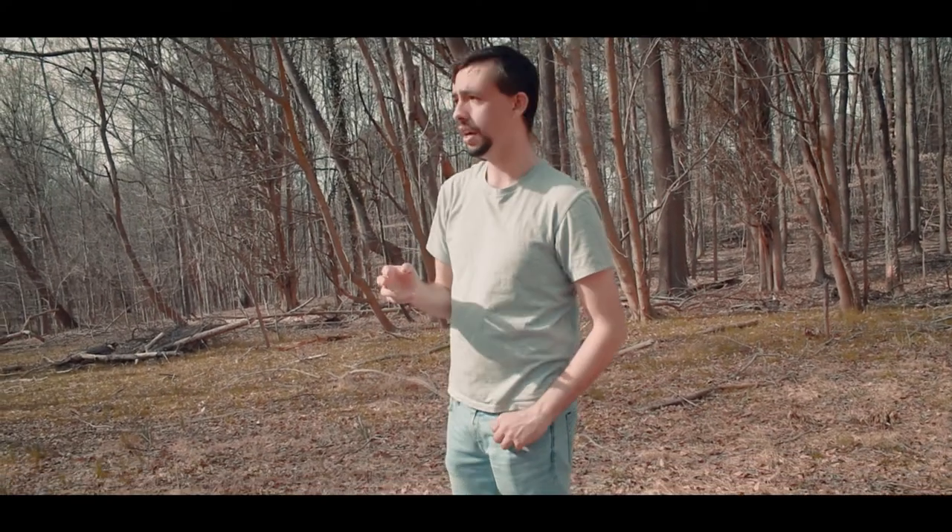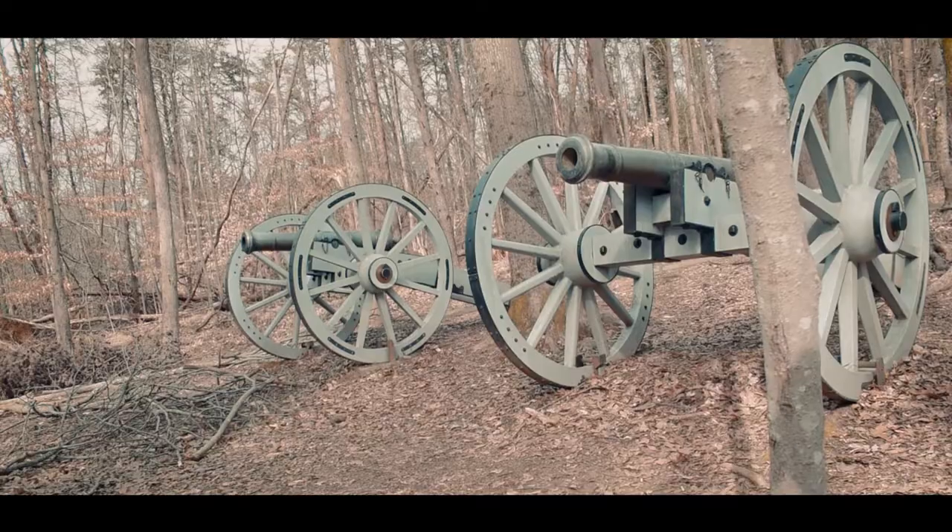Right now I'm going to do a spirit box session here at the location of the separate fighting. Can anyone say hello?